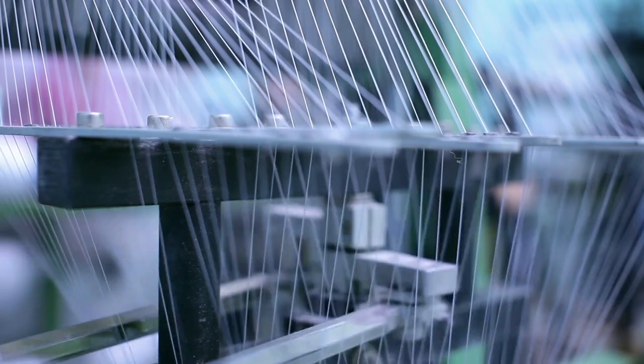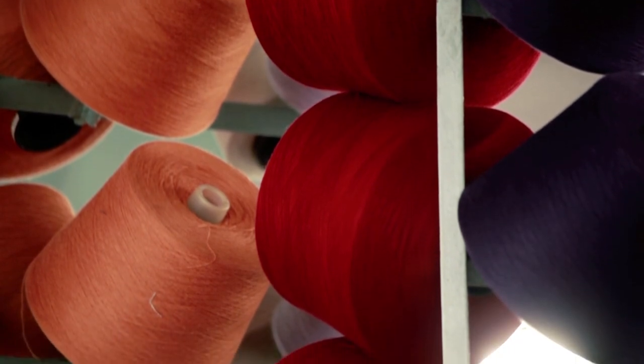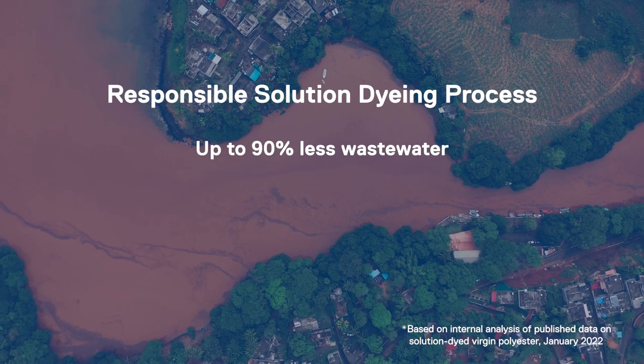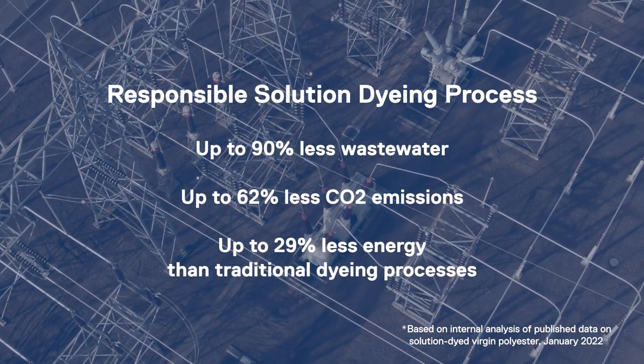Solution dyeing, however, is a less wasteful process. When the yarn is being created, the dye is added at the same time. Comparably, only a very small amount of dye is needed and it avoids the need for those huge vats of boiling water. This process can generate up to 90% less waste water, up to 62% less CO2 emissions, and use up to 29% less energy than traditional dyeing processes. We want to encourage consumers to consider goods made with this type of dyeing process, as it can have a considerable impact on reducing environmental waste.